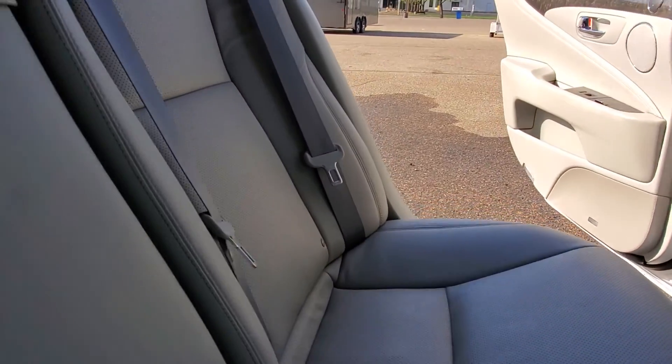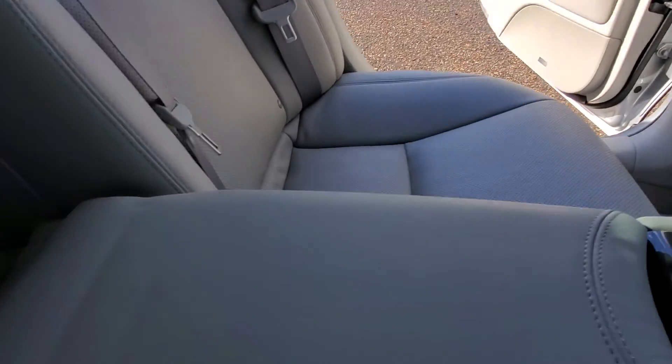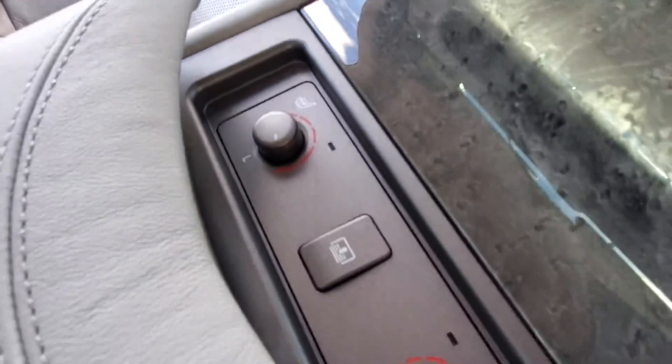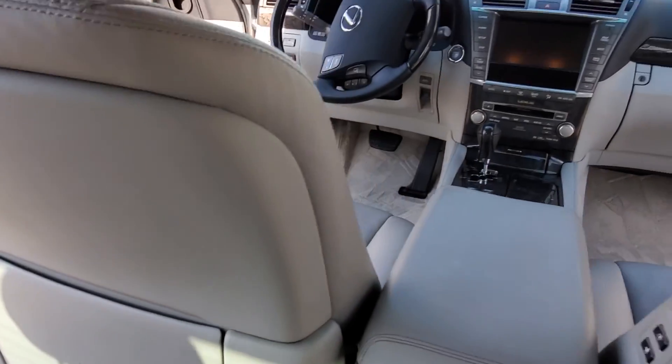The seats have been cleaned and conditioned. Everything pretty. Got all the dust out. Detailing the car — worked on the seats, back to the headrests, wiped down the hairline, and took care of all the seats.